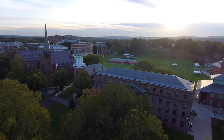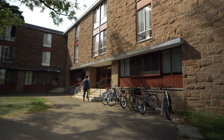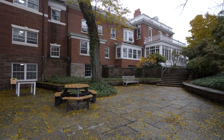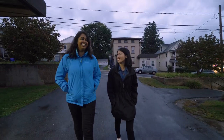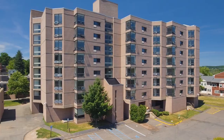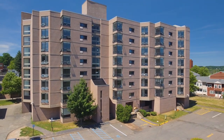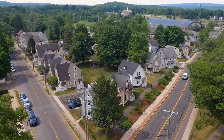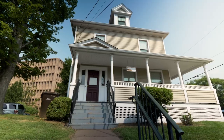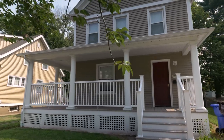Wesleyan University is a residential campus and undergraduate students are required to live on campus all four years. Campus housing is an integral part of the Wesleyan experience. The variety of housing available to students allows them the opportunity to choose increasingly more independent living options as they progress through their time at Wesleyan — from residence halls to program houses to apartments and wood frame houses.